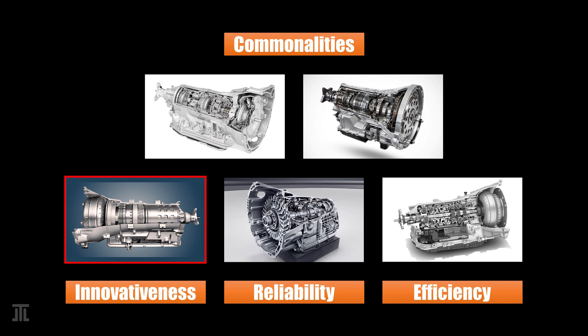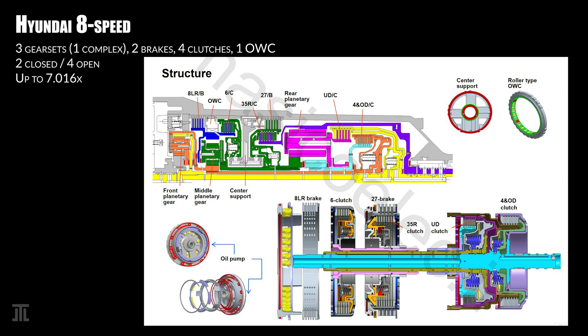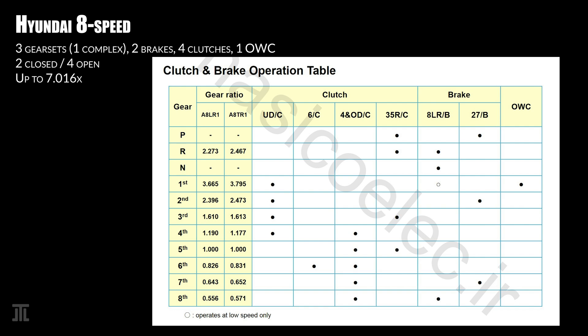Hyundai's 8-speed is the company's own design. It is a big jump from the 5-speed, which was the only other rear-wheel-drive automatic transmission Hyundai had made. It uses three gear sets, including one heavy-duty gear set. In terms of shift elements, it has two brakes and four clutches. Two of these are closed for each gear, leaving four open. There is also a one-way clutch for the middle planetary gear set, which is useful for first gear. This transmission powers all modern Hyundai, Kia, and Genesis rear-wheel-drive platform vehicles.